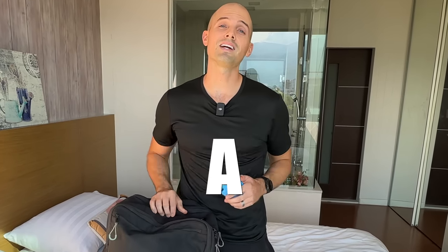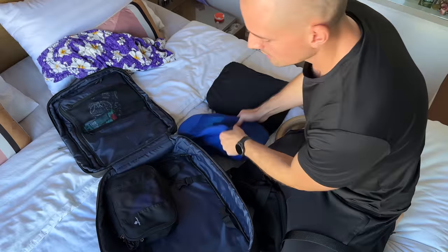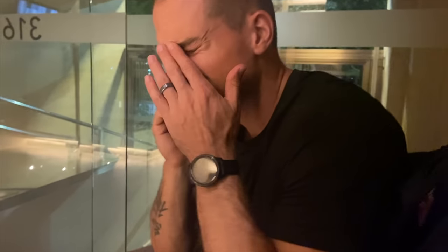Let's settle this once and for all: what is the best way to pack a carry-on according to science? No more myths. Do packing cubes actually save space? What's the proper way to arrange your luggage, and how can you pack to minimize stress at the airport?